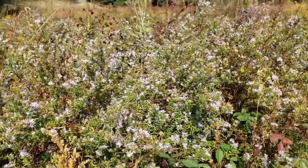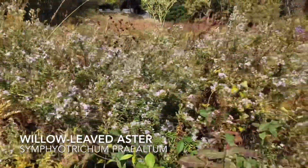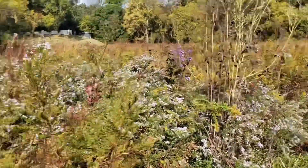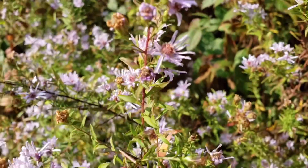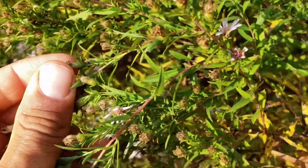Right next to it we have one of my favorites. This is the Willow-leaved Aster, Symphyotrichum praealtum. It forms these nice big mats of light lavender colored flowers that grow in clusters like this. It has fine lanceolate foliage that resembles willow leaves, hence the common name.